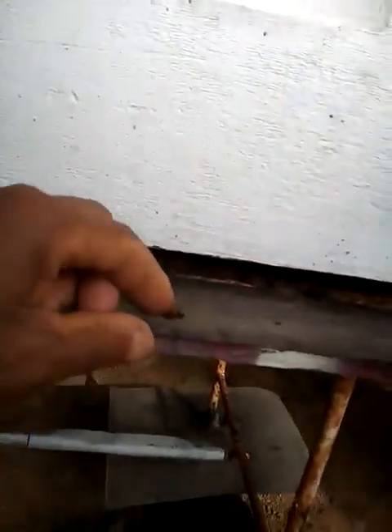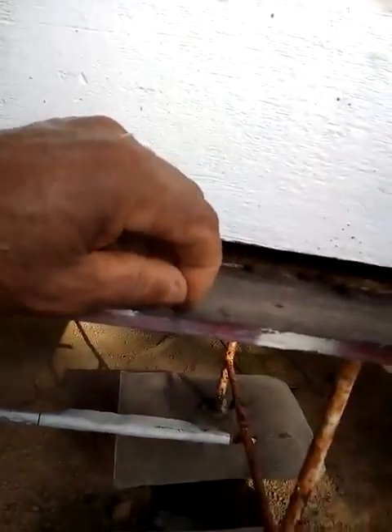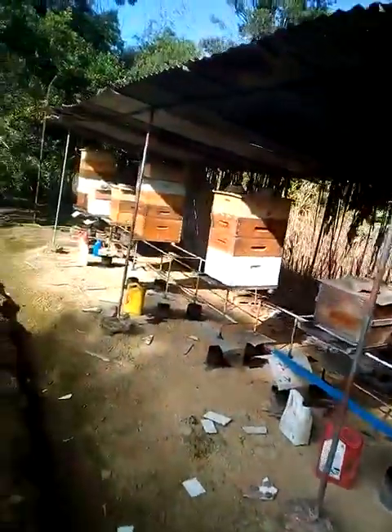We have a dead bee here — I wonder what happened to her. She's not totally dead yet, but this hive looks like it needs some taking care of. If I don't do it today, I'll do it tomorrow. I have to go inside there and see what I can do for them.